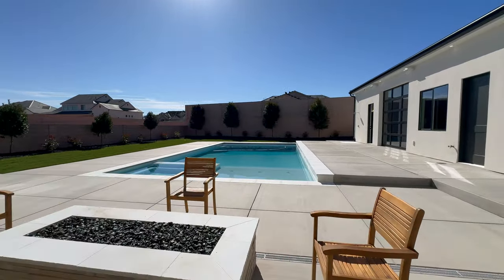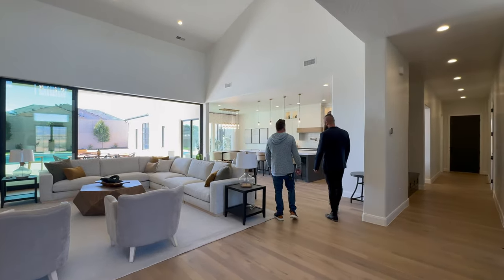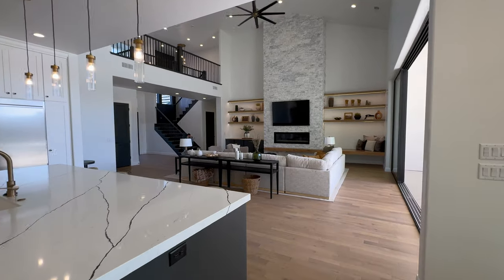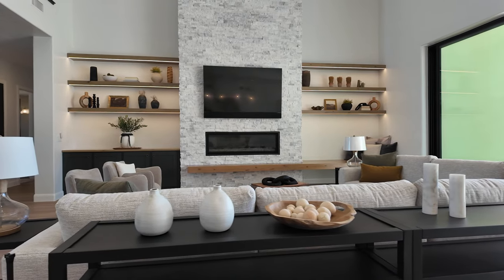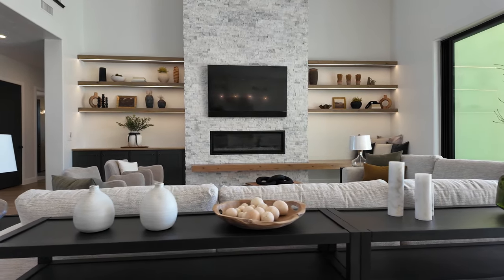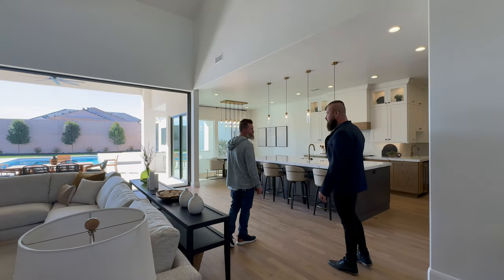This home is 5,400 square feet. It's five bedrooms, four and a half baths, with a fully contained casita with its own bathroom, and then there's a secondary bathroom out in the shop as well. I love how this entire entertainment space kind of pushes out into the backyard towards the pool.